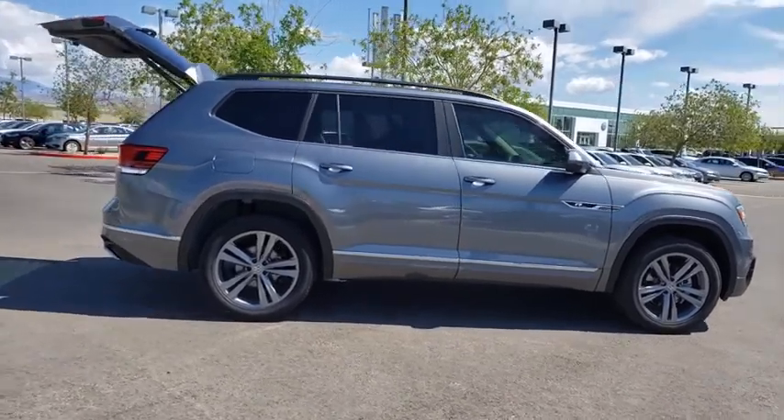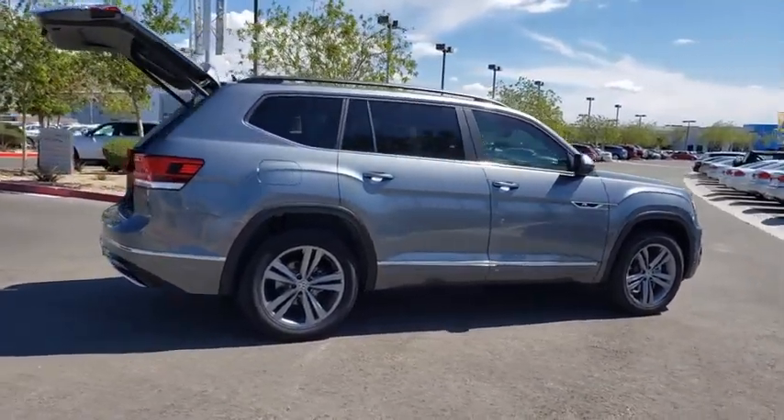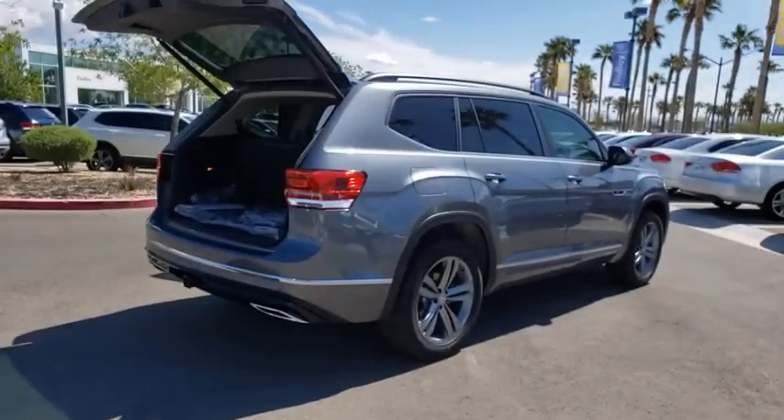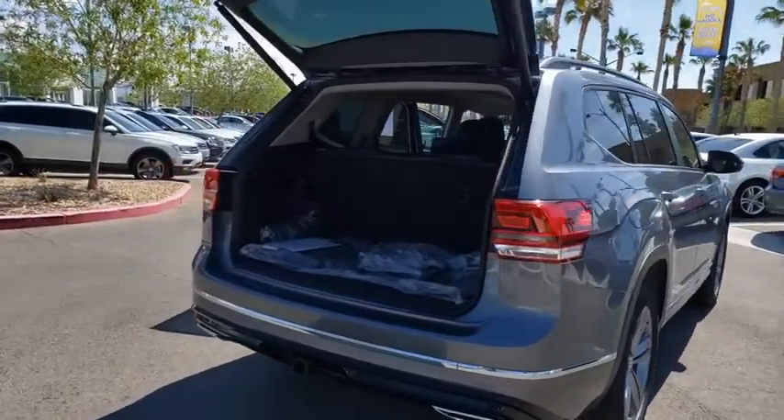Traction control, power liftgate, dual airbags, panoramic sunroof, alloy wheels, power steering, HomeLink garage door opener, four-wheel disc brakes, rear window defroster, fog lights.